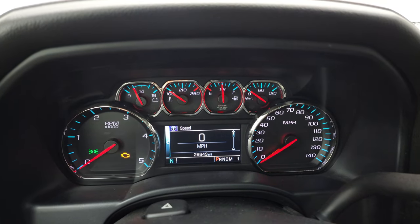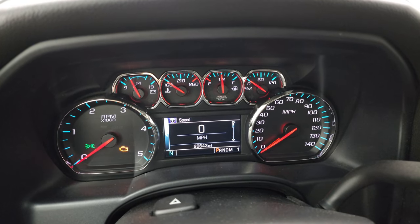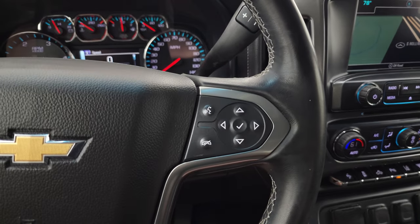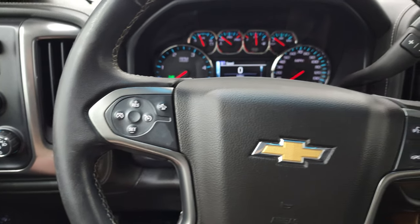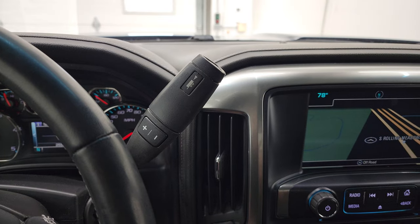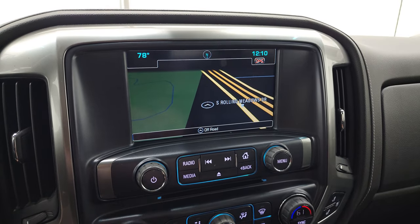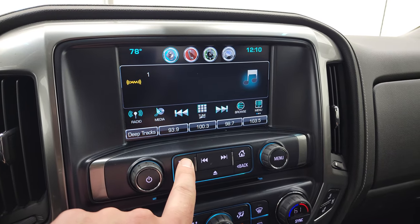This one has 26,643 miles. You get a digital speedometer, compass display, and that instrument cluster is very nice and clean. Comes with the leather-wrapped steering wheel. Bluetooth and information center controls on the right, cruise controls on the left, and forward collision warning controls as well. This one has the Allison heavy-duty six-speed automatic transmission with the optional tap shift. This one has the Chevy MyLink radio with AM, FM, and Sirius XM radio capabilities. It does have the factory navigation system that you can see is working nicely.